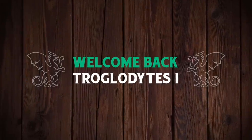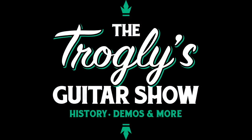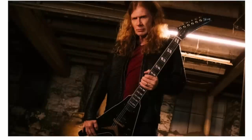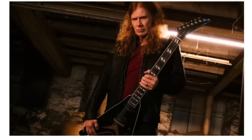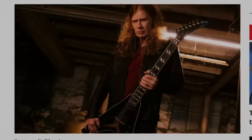Welcome back troglodytes to your daily dose of guitar information — the Troglies Guitar Show. Dave Mustaine 1000% confirmed within the Gibson family of brands, and we actually have photos of these. One of them shocked me, so let's go ahead and check them out.